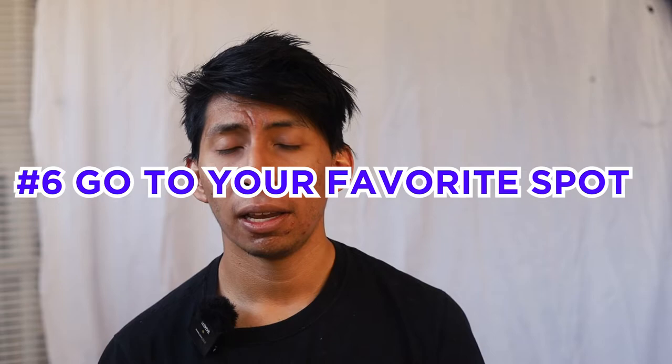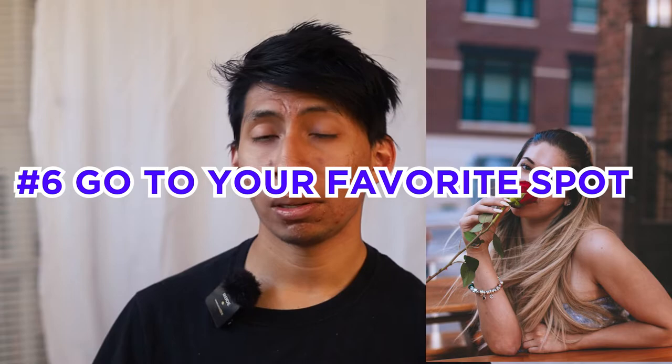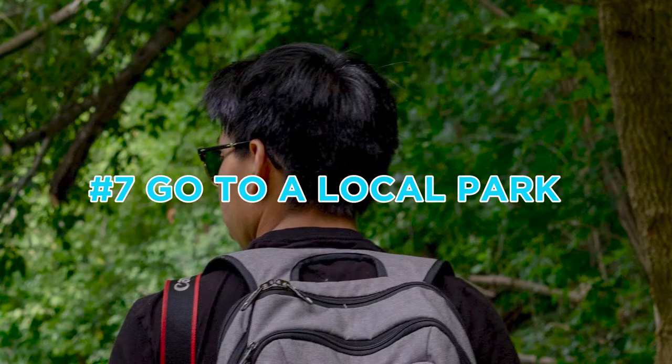Number six is go to your favorite spot in town, whether that be a coffee shop or somewhere you love to eat. If you love eating at Panera, go to Panera. Or Smoothie King — I love smoothies. If you like going to the gym, take a picture at the gym. Just share what you do, share your favorite thing. If you don't have a favorite spot, go look at somewhere like a local park or somewhere that looks cool in your area.